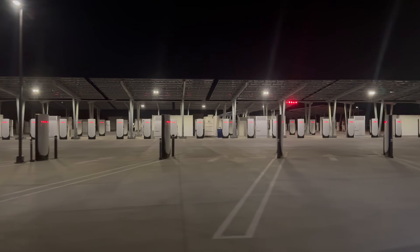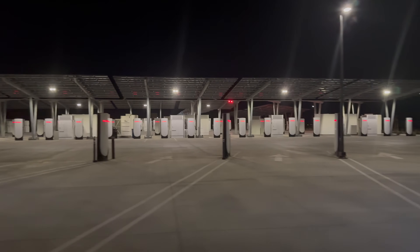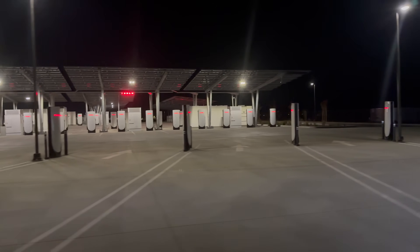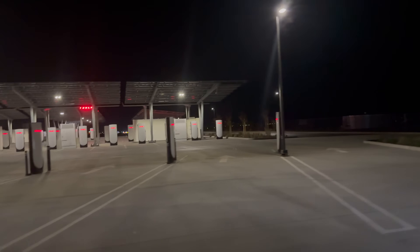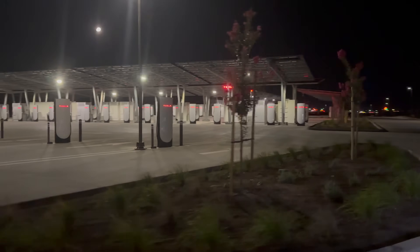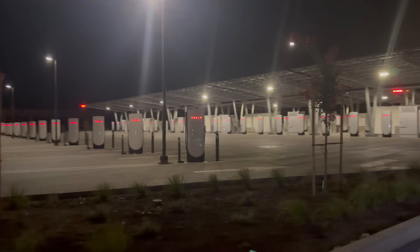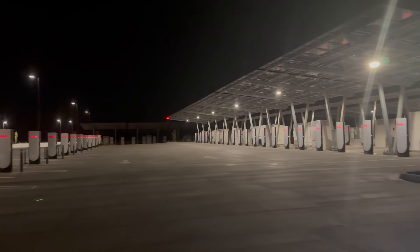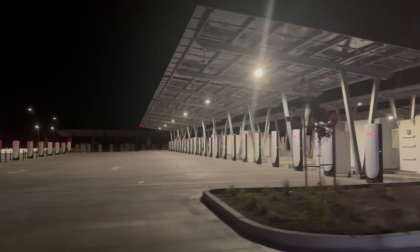Look at all these trailer stalls — that's going to be amazing for Cybertrucks and Model Ys that are towing. Tons of them, so you'll be able to count on one being available here. There's another 20-stall Supercharger down the street, so we're going to have almost 200 at this highway stop, which is kind of insane.